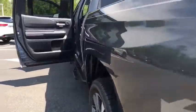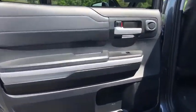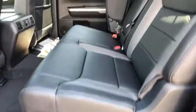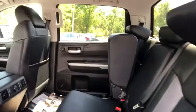Anti-lock braking system, steering wheel audio controls, stability control, traction control, power passenger seat, lane departure warning, navigation system, backup camera.